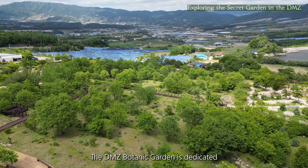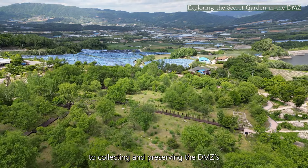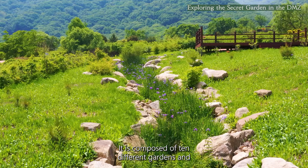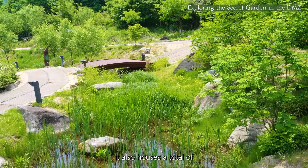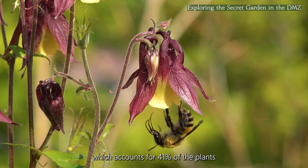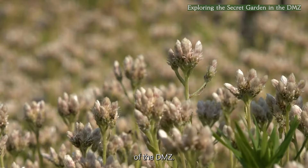The DMZ Botanic Garden is dedicated to collecting and preserving the DMZ's diverse plant resources, in particular those from northern regions of the Korean Peninsula. It is composed of 10 different gardens and houses a total of 1,120 plant species, which accounts for 41% of the plants of the DMZ region.